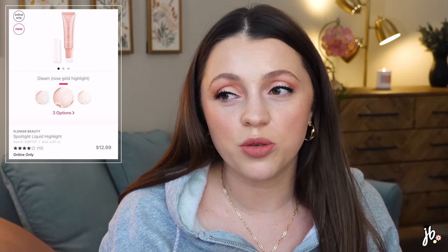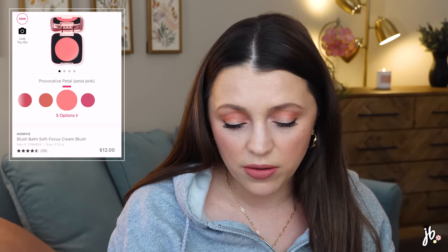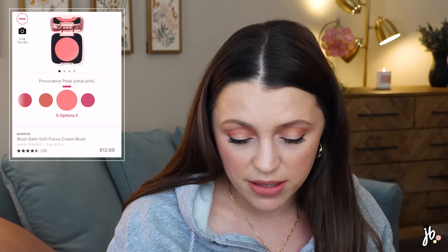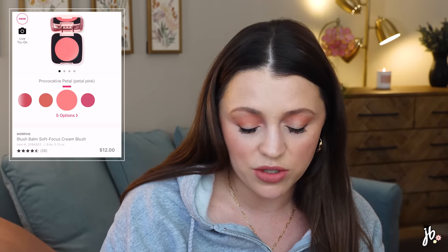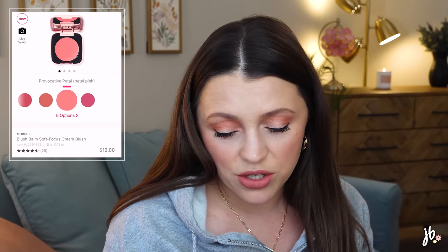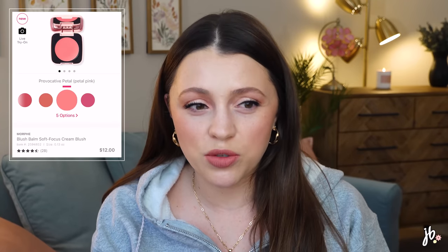Morphe just launched a cream blush. I'm looking at the shade 'Provocative Petal' — it says it's a soft-focus blush that melts into cheeks for sheer to buildable matte color. I love cream blushes so I always have my eye out, especially when they're a little less expensive — this one's $12 and the packaging is kind of cute. I would sit on this one rather than buy immediately, but if I saw it in store and could swatch it, that might make the decision for me.